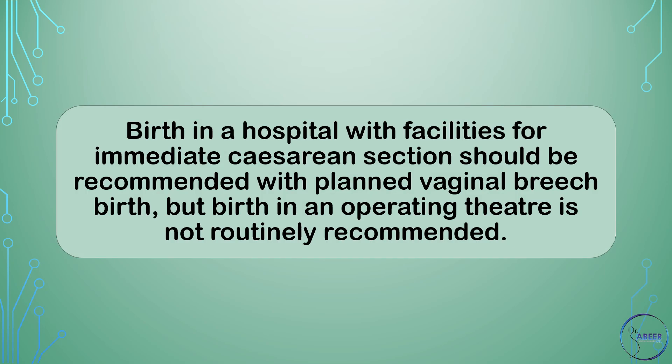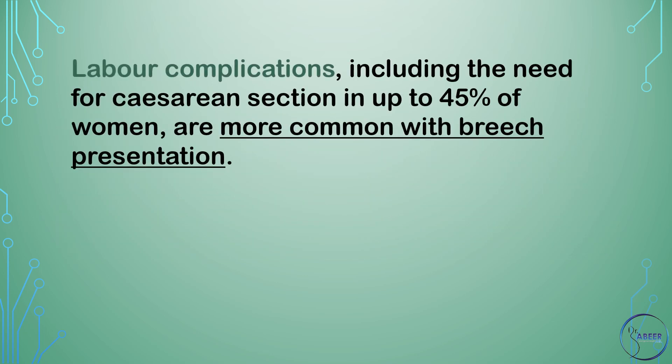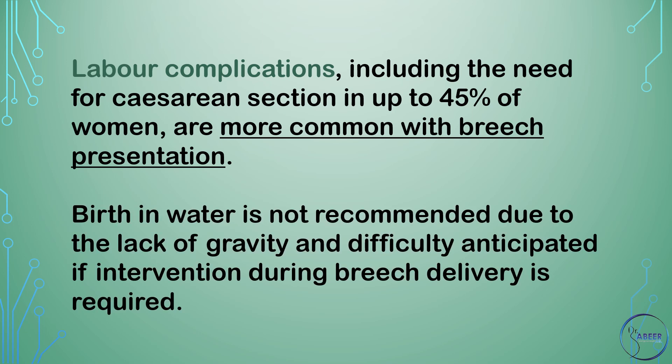Where should vaginal breech birth take place? Birth in a hospital with facilities for immediate cesarean section should be recommended with planned vaginal breech birth, but birth in an operating theater is not routinely recommended. Labor complications, including the need for cesarean section in up to 45% of women, are more common with breech presentation. Birth in water is not recommended due to the lack of gravity and difficulty anticipated if intervention during breech delivery is required.